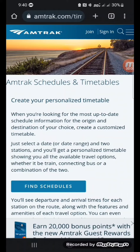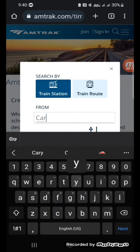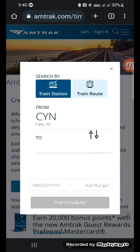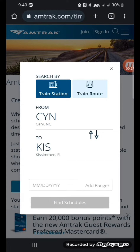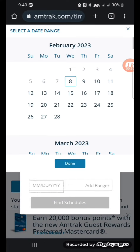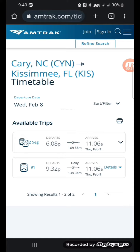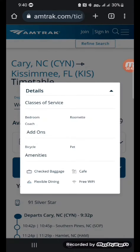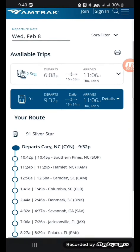I have made my way to the Amtrak website, to the schedules and timetables. If you click on 'Find Schedule,' type in the departure city, the arrival city, and the date, click on Train 91 — that's the one I'm on — click 'Details' and it shows the route.